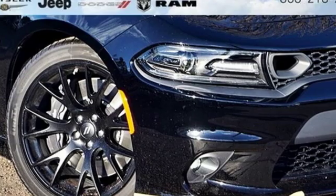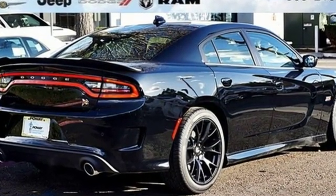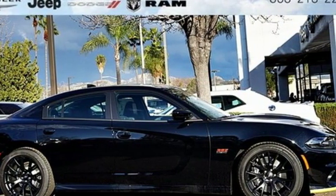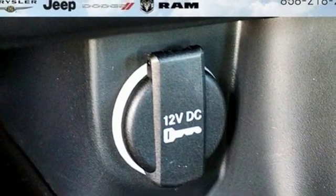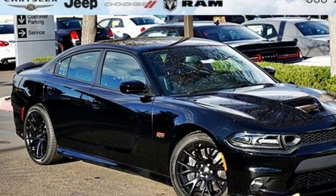Bluetooth streaming audio, five USB ports, dual zone climate control, auto dimming rear view mirror, multi-function steering wheel, front heated sports seats, Hemi engine, aluminum wheels, sports suspension, and Uconnect with Bluetooth. Hurry in today and see it for yourself.